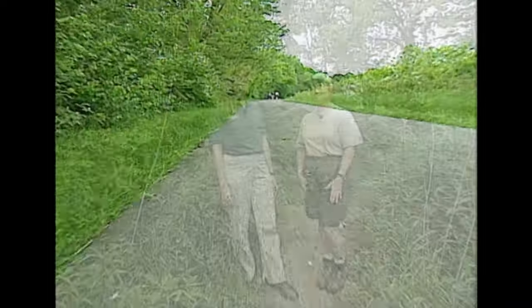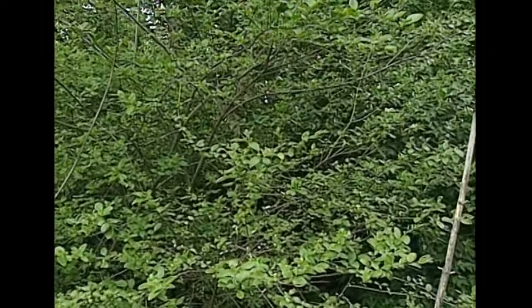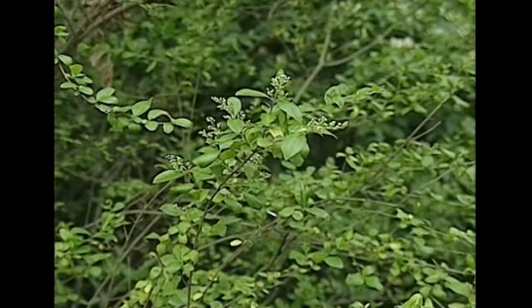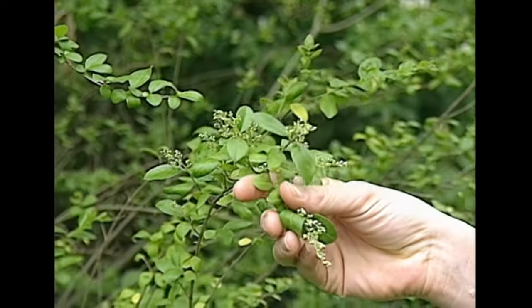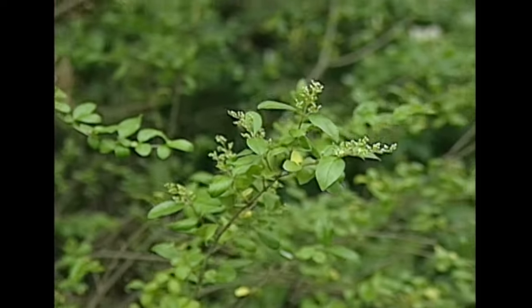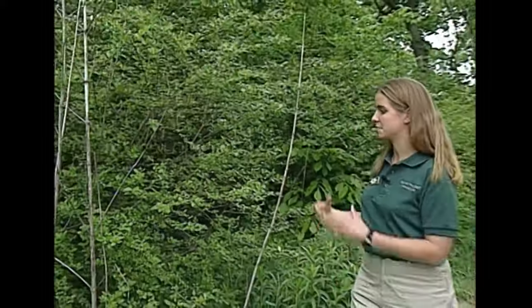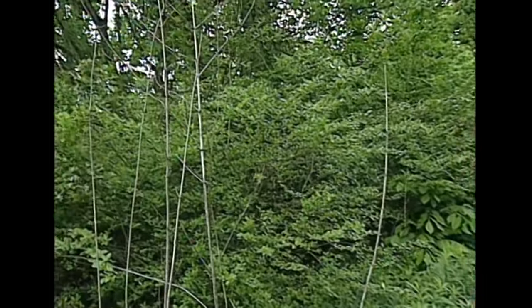Let's walk through the park and see what else might be causing problems. Coming off the trail, we can see some privet. Privet is a shrub but can grow to tree size. It's getting close to flowering — these are flower buds that form in clusters. In the fall you'll see purple fruit hanging off the shrub. It's evergreen, so it's green year-round, just putting on brand new leaves. People have liked it for its size and fast growth, but birds will distribute those seeds everywhere.